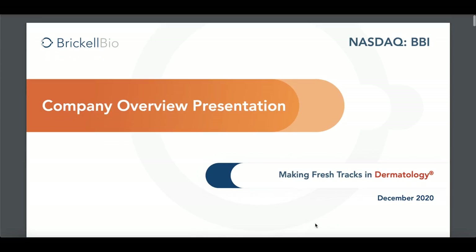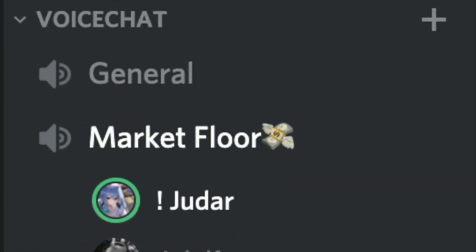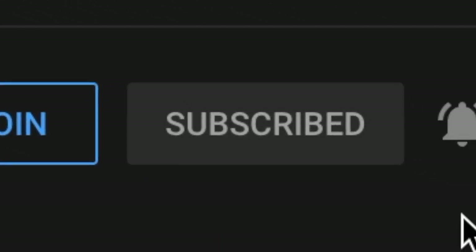To wrap things up, I will be leaving the company's PDF in the description, as well as my Discord, which has reached over 250 members now. Please like, subscribe, and turn on the bell notification so you don't miss out on any videos.